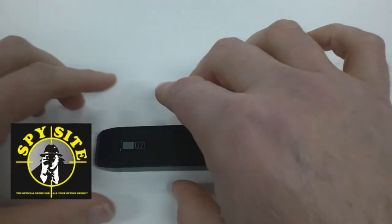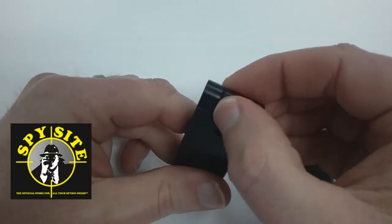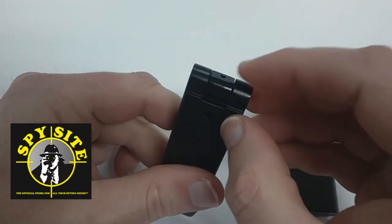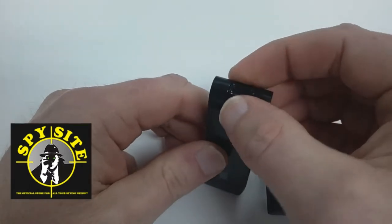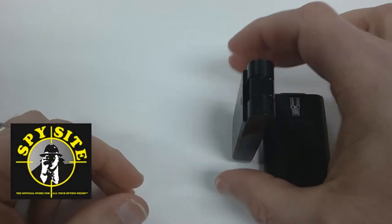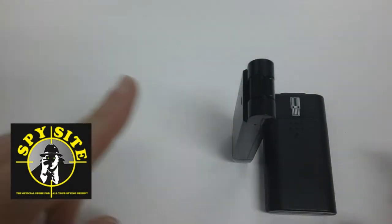There are several things that I really like about this device that set it apart. Number one is its rotating camera. You can record with it pointing straight forward — that's how we recorded these videos — or you can turn it at an angle, stand the camera up in a room, walk away, and now you're getting this wide field of vision.